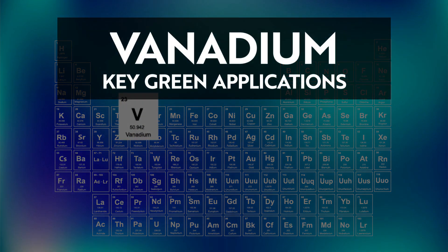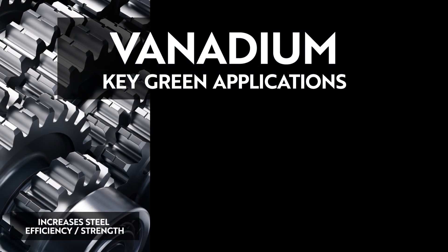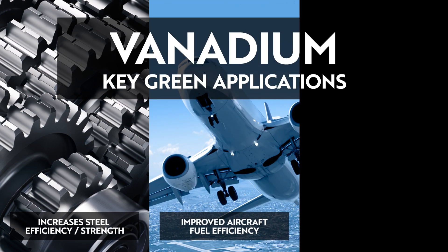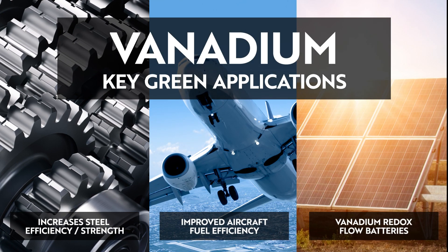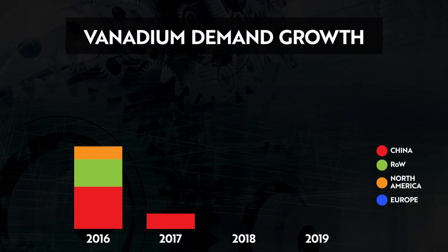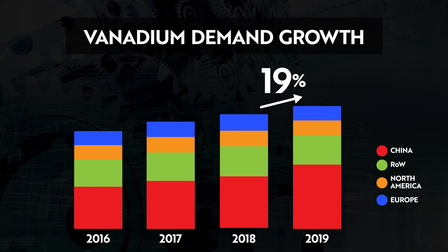Vanadium's key green applications are increasing the strength and efficiency of steel as an alloy, increasing aircraft fuel efficiency, and vanadium redox flow batteries. The industrial use of vanadium has grown significantly over the last decade, with usage increasing 19% in 2019.